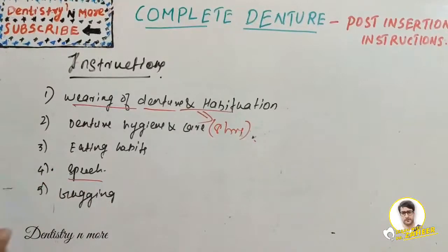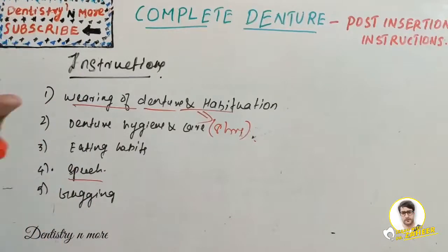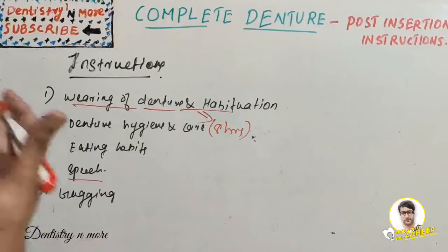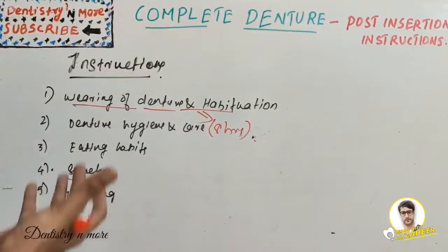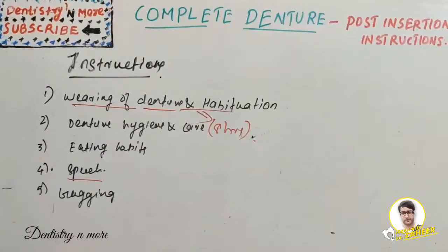Regarding speech: speaking with new dentures requires practice. The patient should read out loud and repeat words that are difficult to pronounce. With time, speech will improve. Coughing and sneezing often dislodge the denture, creating an embarrassing situation. This can be avoided by covering the mouth with a hand or handkerchief to prevent the denture from coming out. The patient should be properly informed about the chances of dislodgement during coughing and sneezing.